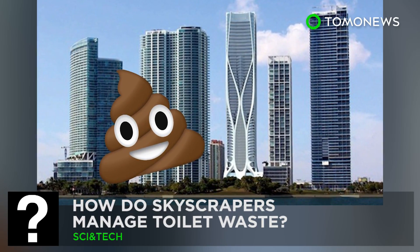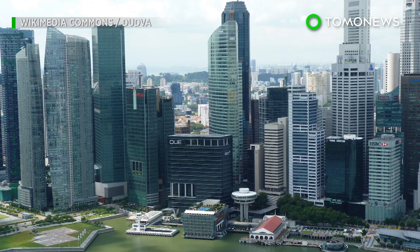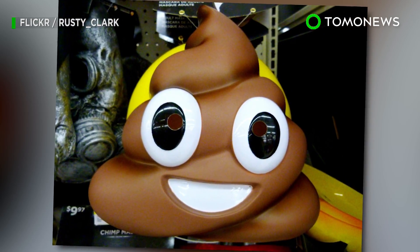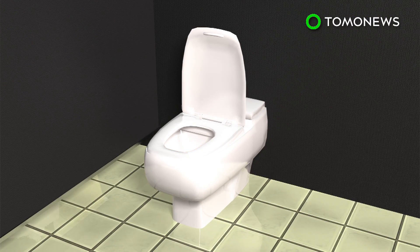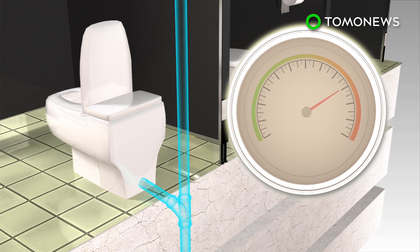Here's what happens after you flush the toilet. With the world's buildings reaching soaring new heights, one pressing question needs to be asked: how does all that poop make it back to the ground? Waste flushed down from a height goes down at speeds of up to 122 miles per hour as it hits terminal velocity.